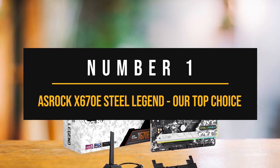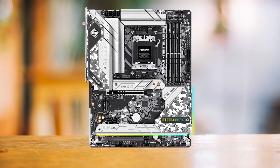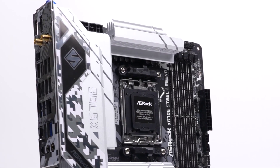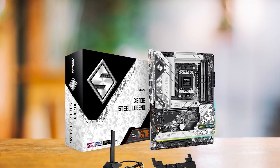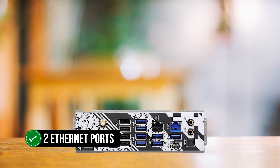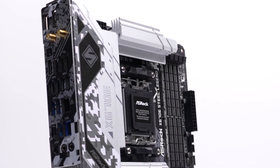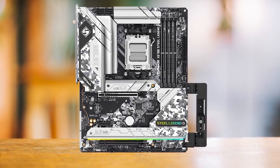Number 1: ASRock X670E Steel Legend — Our Top Choice. ASRock is pretty bold to call this board a legend, but I don't think they're quite off on that — it's my top pick to pair with the Radeon RX 7900 XTX. It has an excellent VRM design at 16+2+1 phases at 60 amps, so running even the 7950X at high clocks won't be an issue. A rare feature is its two Ethernet ports — one gigabyte and one two gigabyte. It also comes with an insane 12 USB ports on the back and support for five more in the front. My favorite feature is the included graphics card holder, perfect for giant GPUs like the RX 7900 XTX to prevent sag.